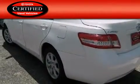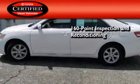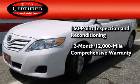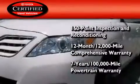Toyota's certification includes a 160 point inspection and an extensive reconditioning process, plus a 12 month, 12,000 mile comprehensive warranty, and a 7 year, 100,000 mile powertrain warranty.